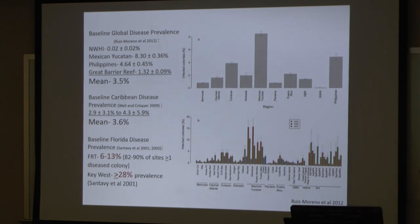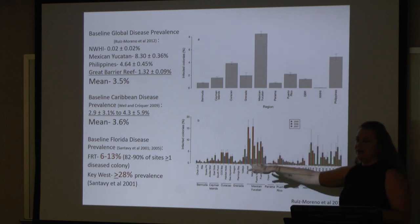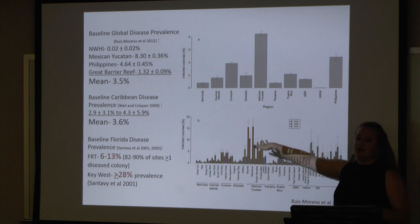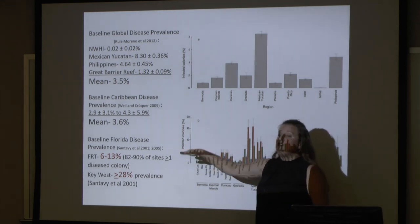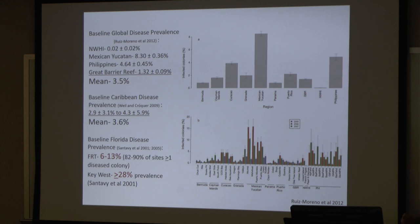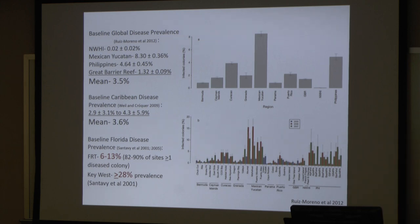Seventy percent of all disease reports come from the Caribbean. To give you an idea with some actual numbers: looking at global disease prevalence, we're looking at a mean of about 3.5%. In just the Caribbean, it's about 3.6%. But if you look at just Florida, our baseline is double the global mean — 6 to 13%. And if you narrow it down to just Key West, we're looking at almost a baseline of 28%. You go out on a coral reef and you're seeing reefs with much higher coral disease prevalence.